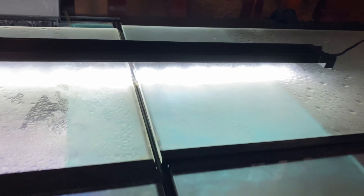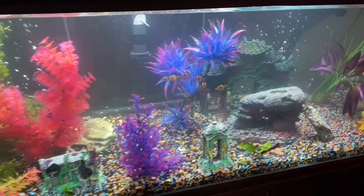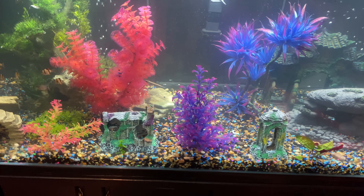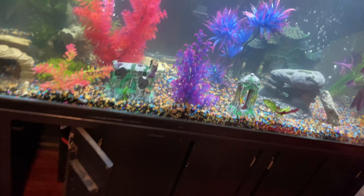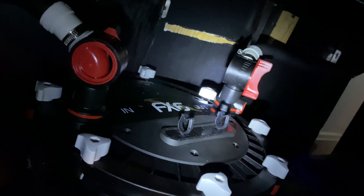I got a 60-inch 35-watt Fluval AquaSky light and it's app-controlled by your phone. You can make it do thunderstorm, sun, moonlight, whatever colors you want — that's what that light does. It's running the FX6 Fluval canister filter. One intake is sucking water in over there, and the other is pushing it out. That filter is rated up to 400 gallons.